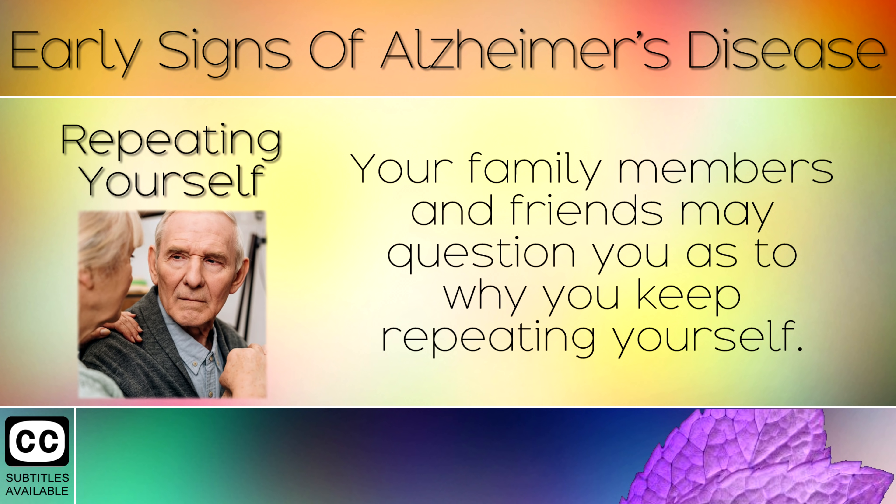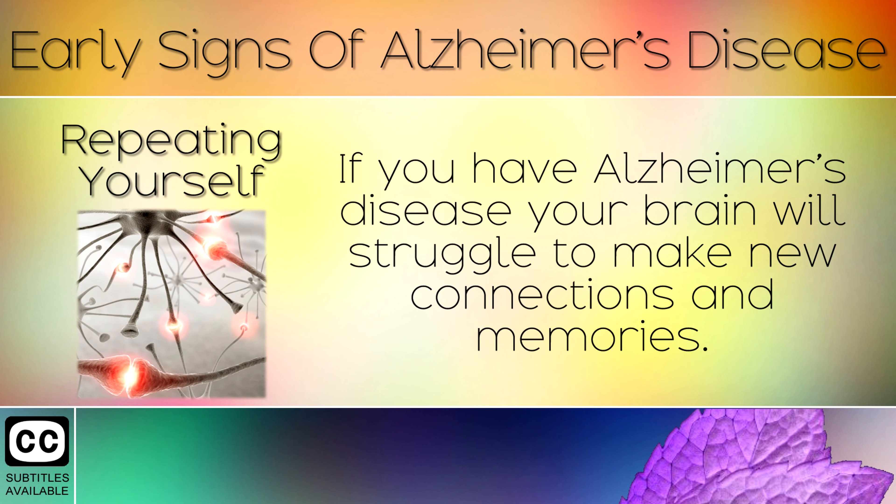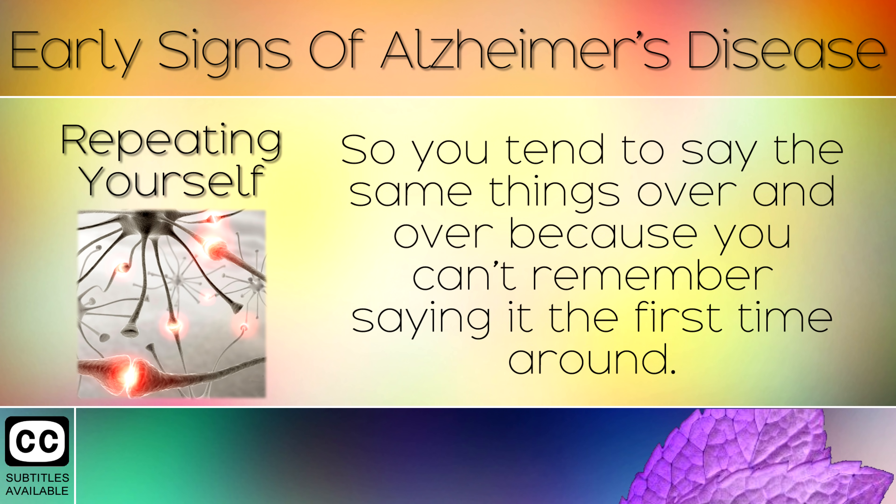Sign 3: Repeating Yourself. Your family members and friends may question why you keep repeating yourself. If you have Alzheimer's disease, your brain will struggle to make new connections and memories, so you tend to say the same things over and over because you can't remember saying it the first time around.